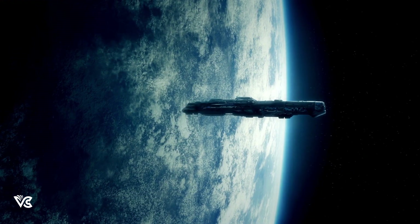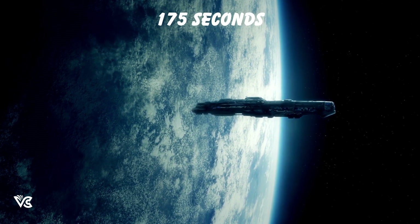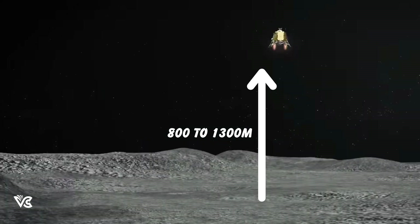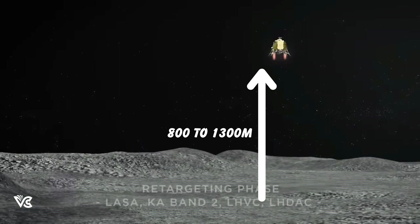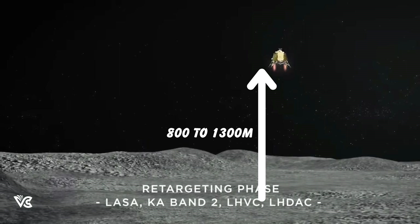The fine braking phase will reduce the horizontal speed — that is, the speed along the surface — to zero in the next 175 seconds. At the end of this maneuver, the lander will be perfectly vertical, somewhere between 800 to 1,300 meters above the surface. This will be a hovering phase.